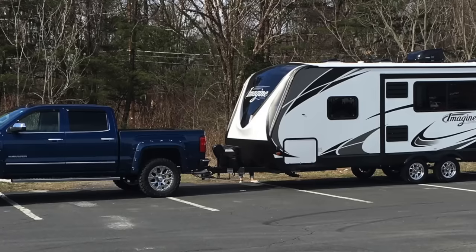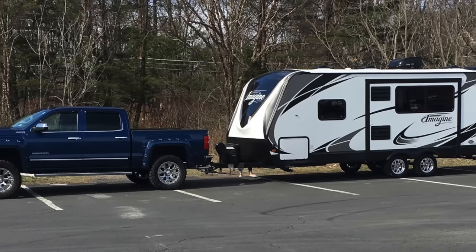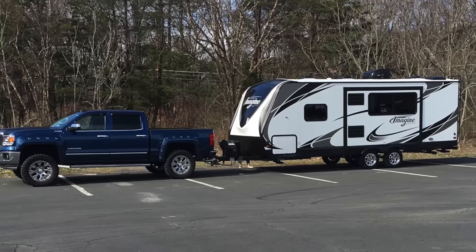The half-ton truck we had looked like a monster but it didn't tow like a monster. Specifically, we pigeonholed ourselves into a corner with the truck we initially purchased being a half-ton. What we should have done was realize we didn't have enough truck for a lot of RVs out there. But what did we do? We just went right and bought an RV anyway — one that was suitable for that truck. Not much to work with.